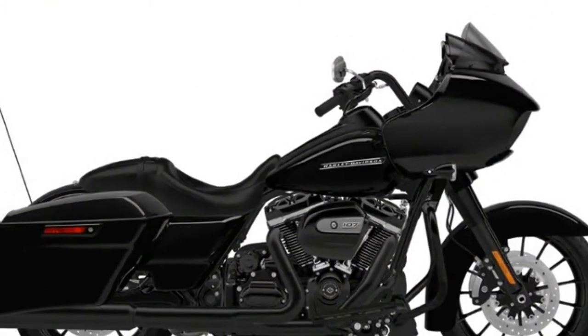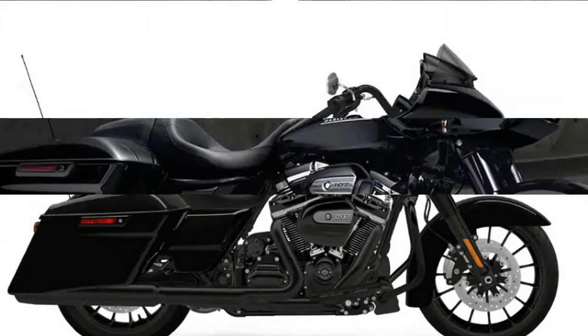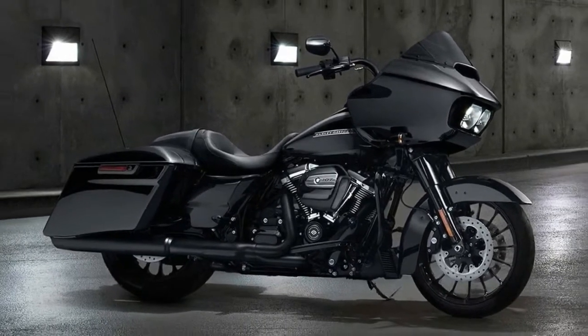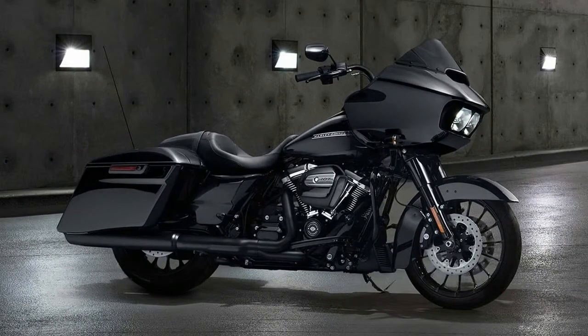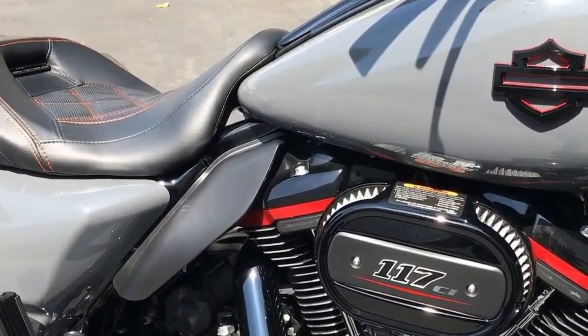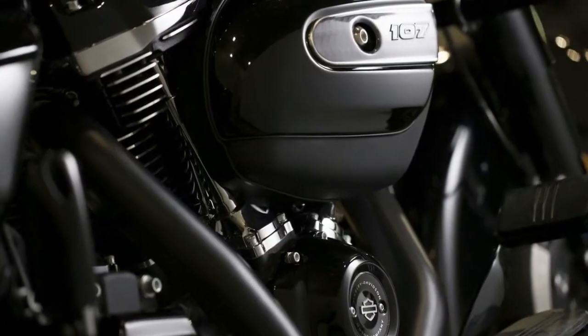Another feature added to the Road Glide Special and its brothers is the extended saddlebag lowers. The bikes are still rocking the Milwaukee 8 engine and the Showa dual bending valve front suspension. The Road Glide Special starts at $26,299 and varies depending on color option, ABS, and security.